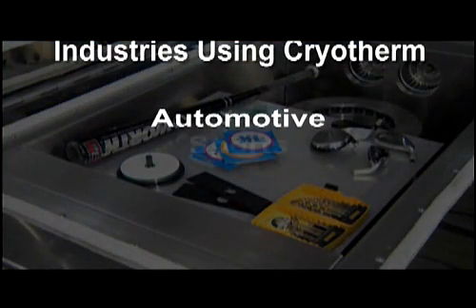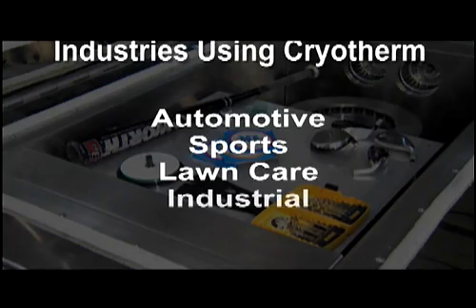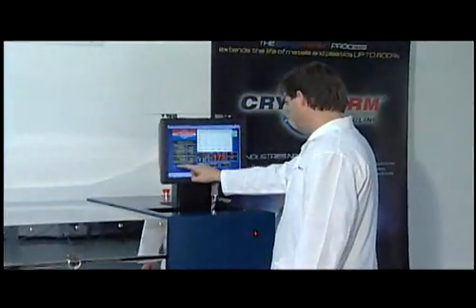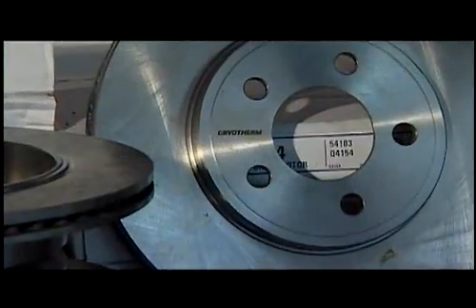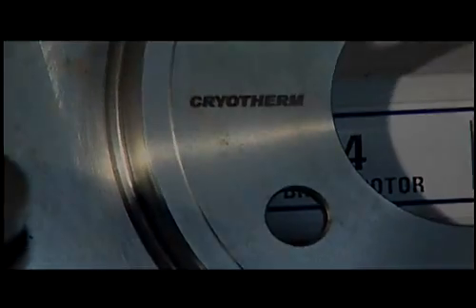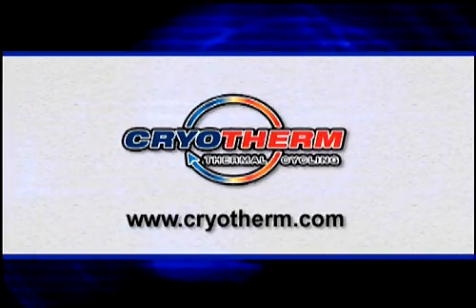Cryotherm can significantly reduce the amount of maintenance and waste many companies currently experience, creating a more green environment. The experts here can show you how. The difference is in the science. The difference is Cryotherm. To find out how cryogenics can work for you, visit us at Cryotherm.com today.